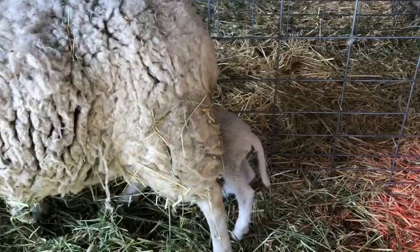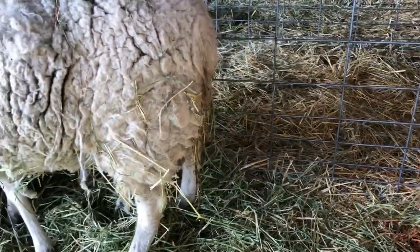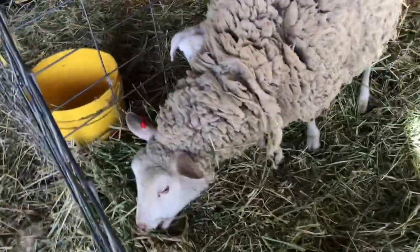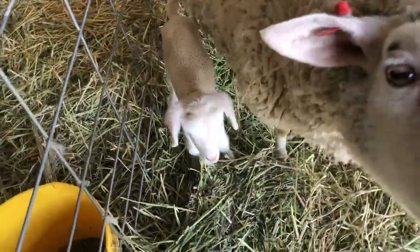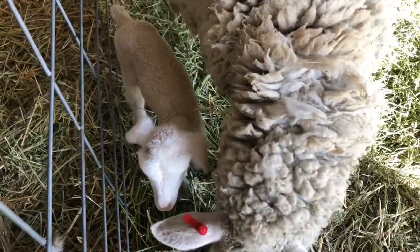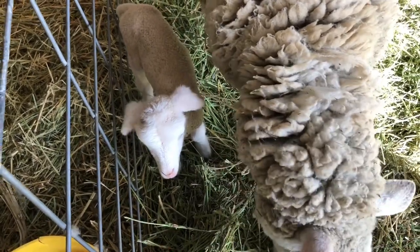Just checking — I never see you nurse, but you seem fat. You're not gone and you've got a full belly. So you must be nursing, just not when I'm here. That's okay.